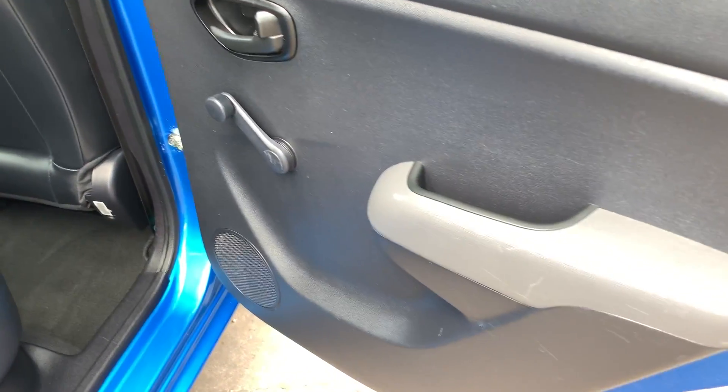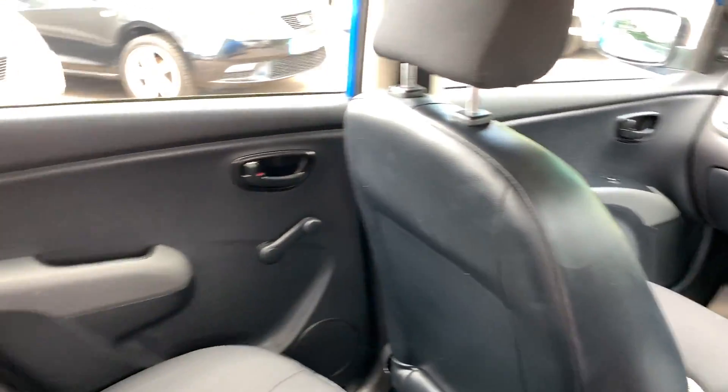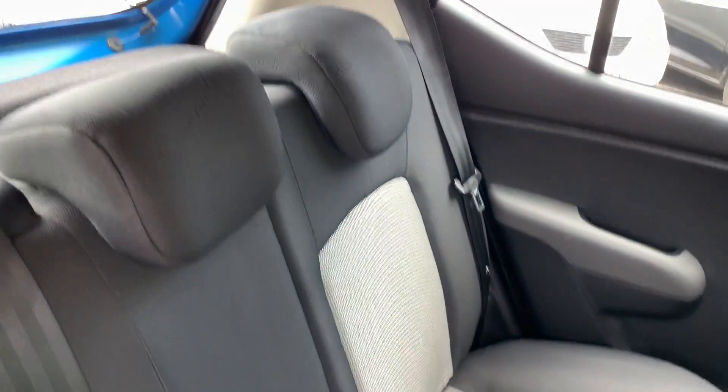In the rear of the car, three seats in the rear.